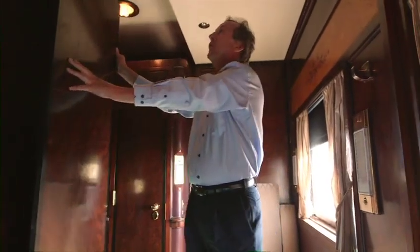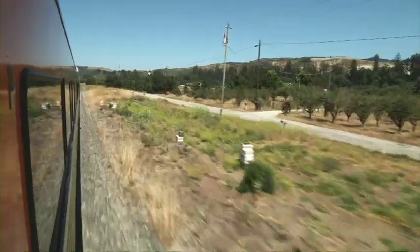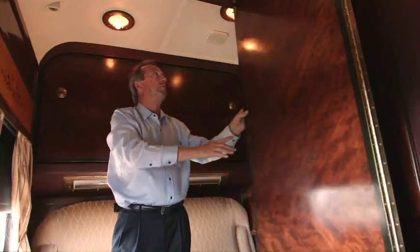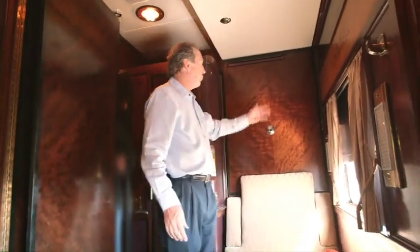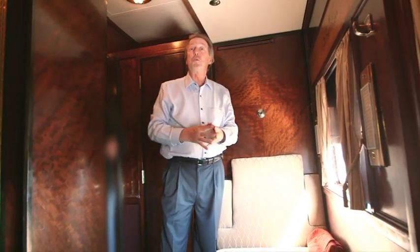Even the partition doors that separate the sleepers in the California are made out of mahogany — beautiful and still functional. One of the great things about these master suites in the California car is that this wall can be moved back and folded away to create a much larger room. This bed would fold down and this bed actually drops down out of the ceiling, so you can sleep four people in this room.